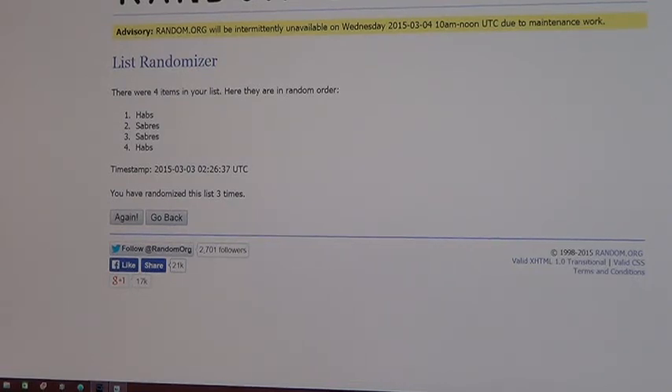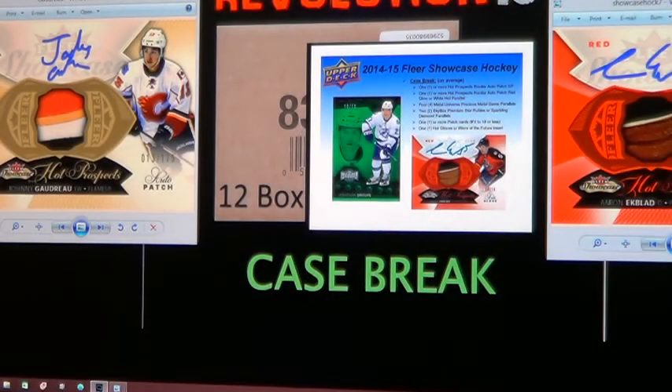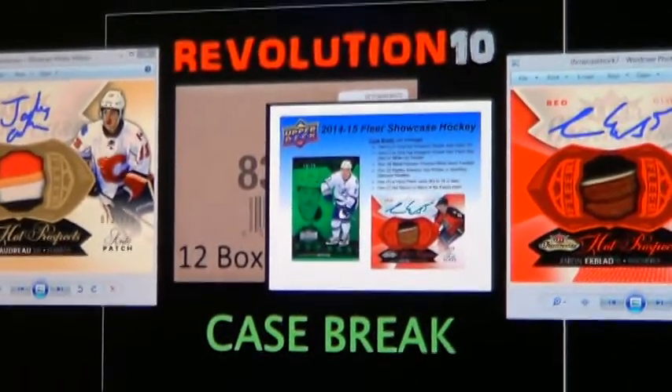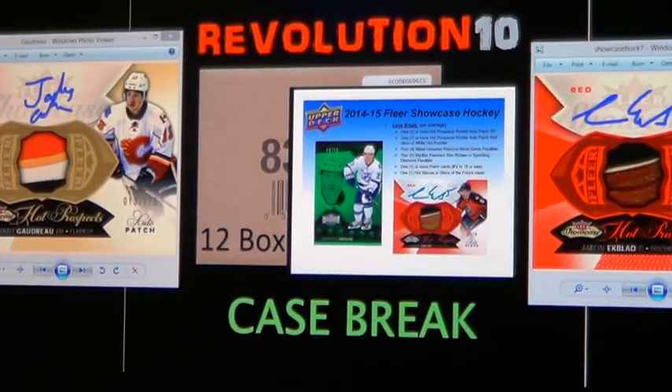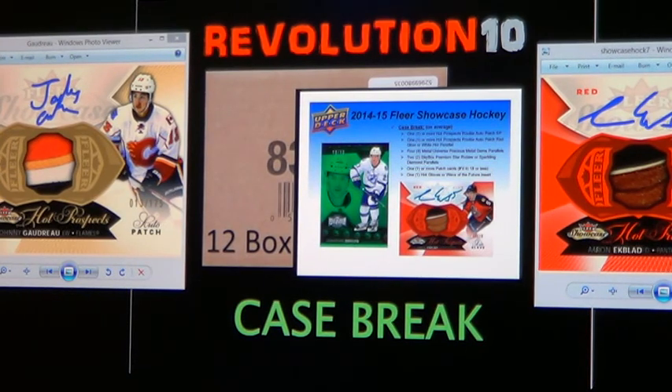All right, guys, that'll do it for tonight's Playbook case break. Hopefully we'll see everybody on Wednesday night for the brand new 14-15, 12-box case break of Fleer Showcase — it's going to be a lot of fun. Also watch for breaks posting in the next couple days for the weekend breaks of 13-14 The Cup and 13-14 National Treasures. Have a great night.